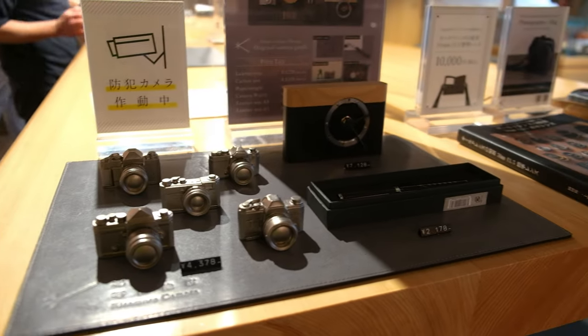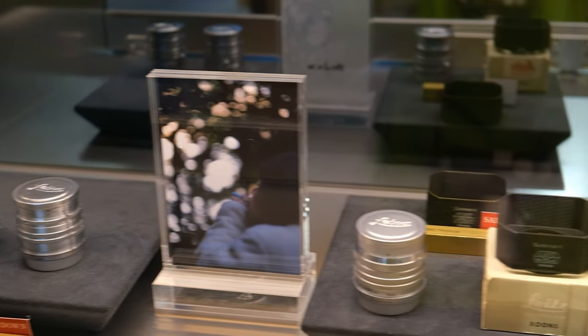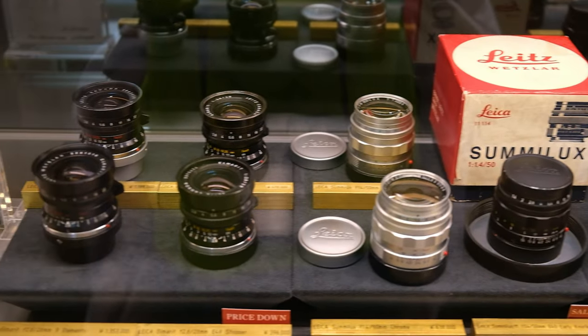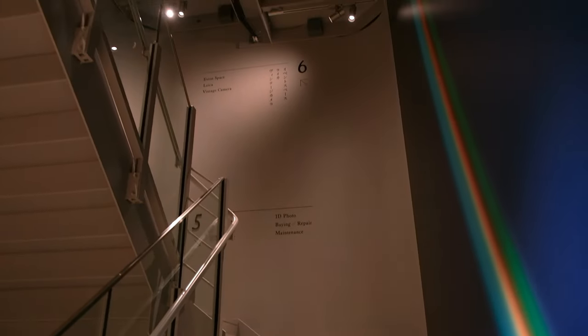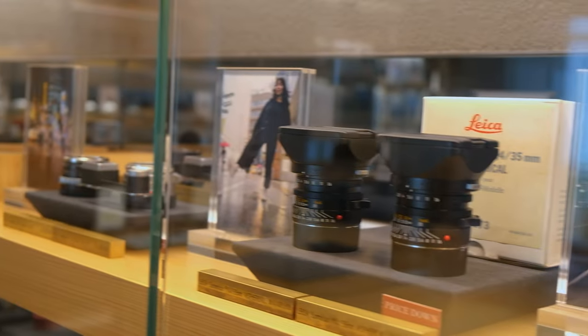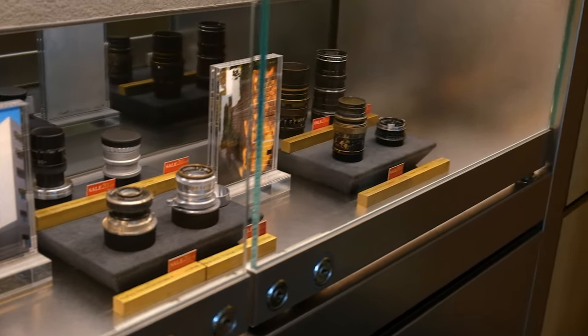I had a sudden urge to grab whoever was around me and scream and shake that person back and forth and tell them how happy and excited I was being there. Thank God I had some self-control! Kitamura had seven stories of camera goodies from the basement to the sixth floor. Each floor either provided different types of photographic services or sold different types of equipment, from new and used cameras to parts and accessories.